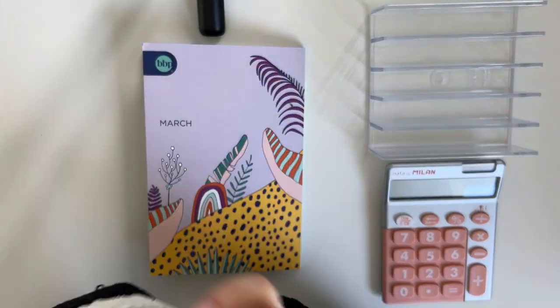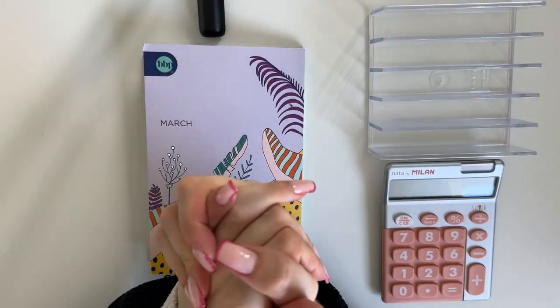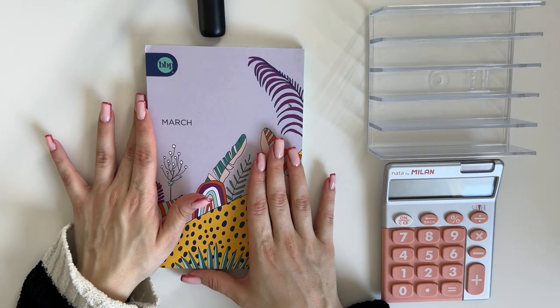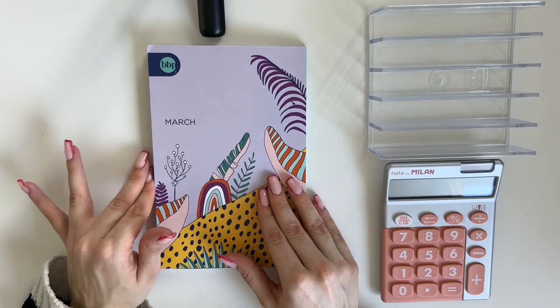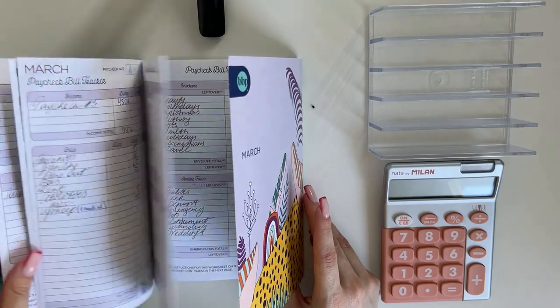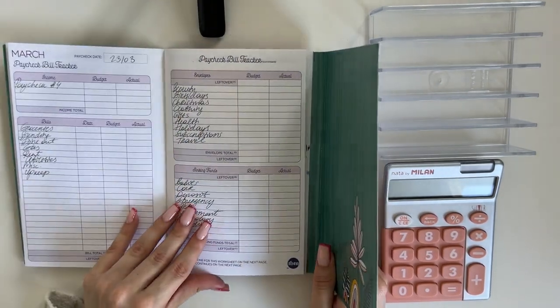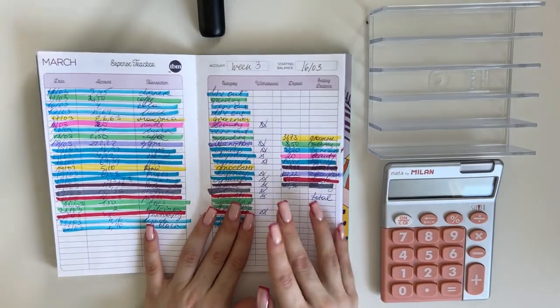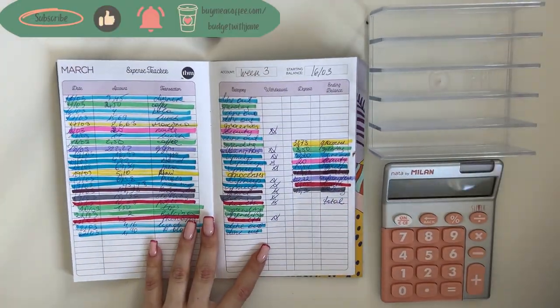Hey guys, welcome or welcome back to my channel. In today's video we're closing out the third week's budget of March and opening up the fourth week. So without further ado, let's go. As usual we're going to start with the expenses — let me flip through and find the page.